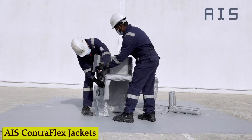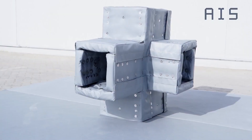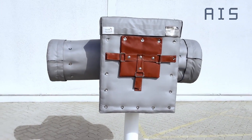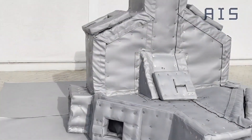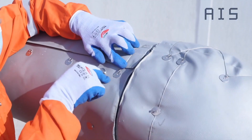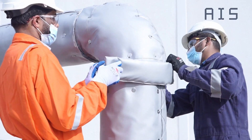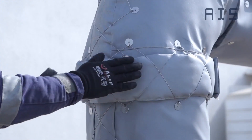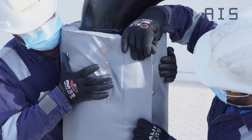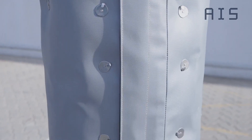Number 6: AIS Contraflex Jackets. What exactly are these Contraflex jackets, and why are they causing such a buzz in the industry? Deep beneath the ocean's surface, critical pipelines transporting oil and gas face numerous threats — from corrosion to physical damage from marine life. That's where Contraflex jackets step in. They're tailor-made to fit any shape or size of pipeline, providing a snug protective layer.